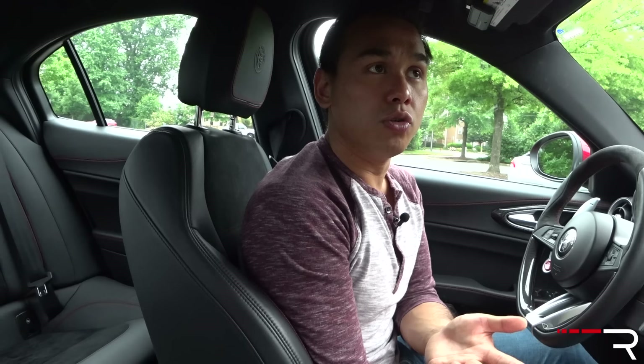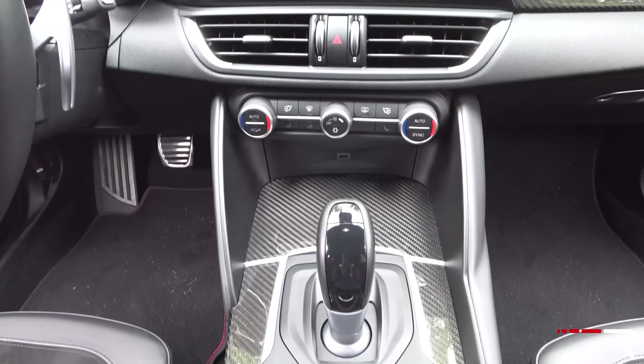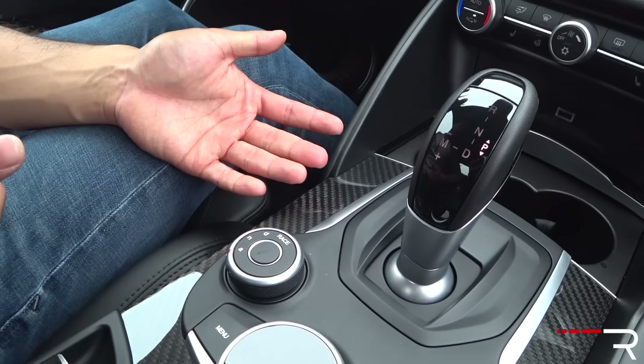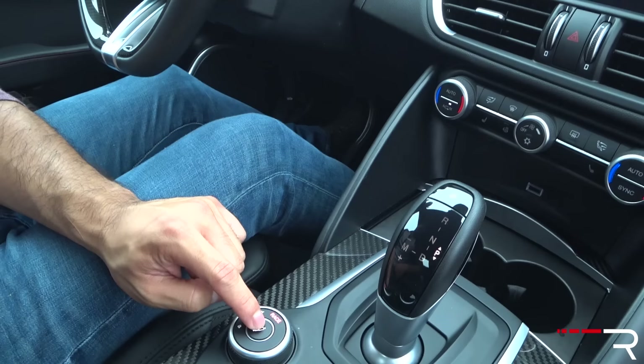When you put it into efficiency mode, everything in the car changes. Let's talk about this controller — this is the DNA selector, the drive mode selector. It actually does stand for DNA. This is the DNA Pro because it's the Quadrifoglio, so you get race mode. D stands for dynamic, N stands for natural or normal, and A stands for advanced efficiency. When I put it into advanced efficiency mode, it can get pretty impressive gas mileage but also slows down the responses. In dynamic or race mode, you can adjust the shock absorbers from mid to aggressive to soft, giving you an extra level of control.